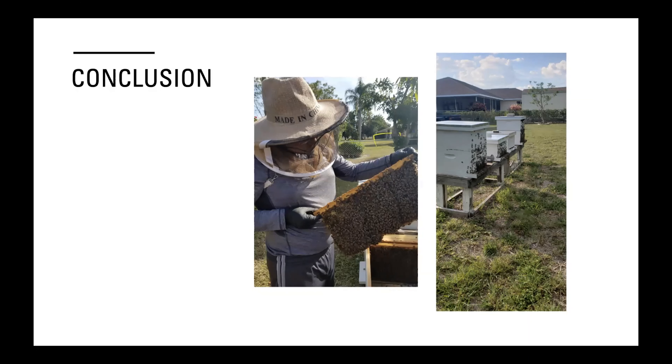Most beekeepers here use what's called the Langstroth hive, which is what you see in the picture. Some people like to use top bars — they're more of a long, width-wise hive. I used to have a couple of top bar hives but I never got really good production from them, so I changed back to Langstroth. This is what I use mostly now.